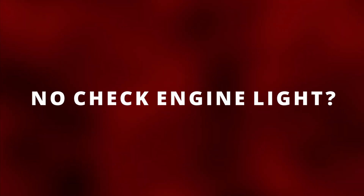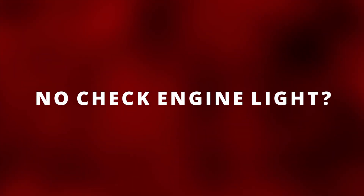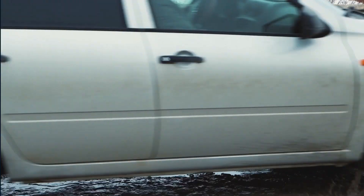I'll leave the OBD2 scanner that I use in the description below. You can still have a faulty torque converter with no check engine light. The second symptom is your car shuttering — your car will shake as if it's driving on a bumpy road. This usually happens at around 30 to 45 miles per hour, although it can vary from car to car.